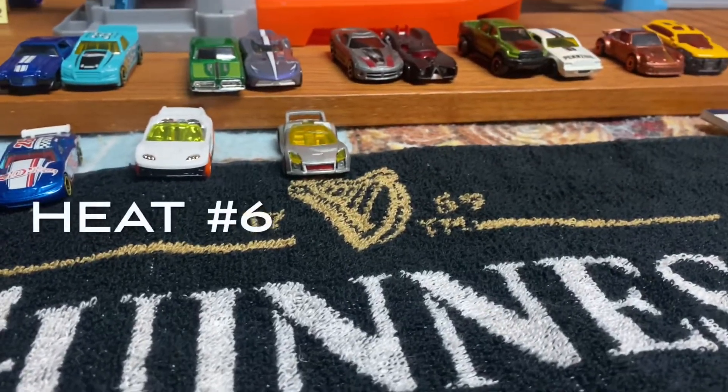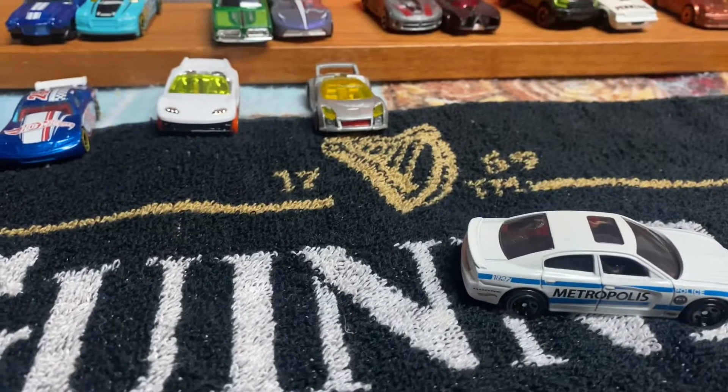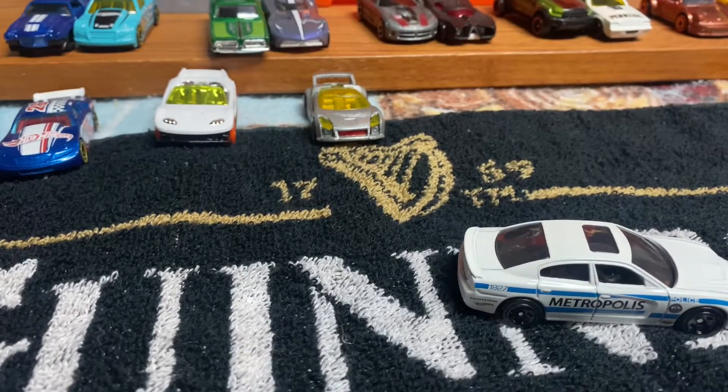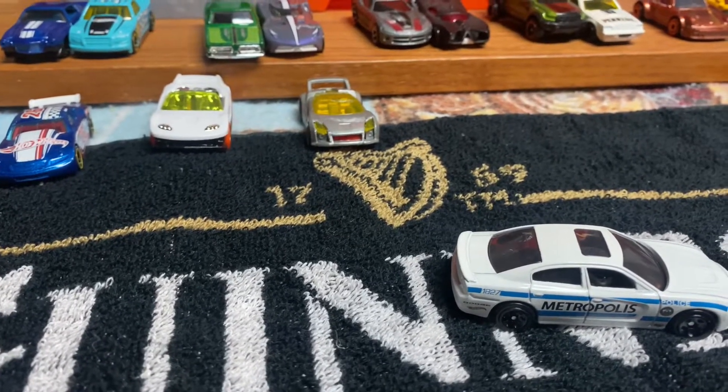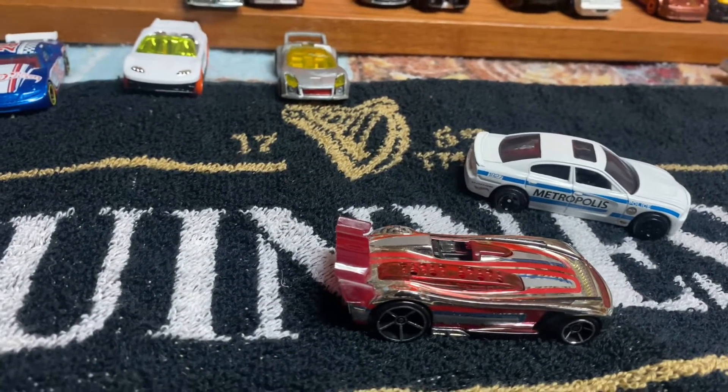Heat number 6 is the Law versus the Mystery Cars. From the Batman 5 Pack, we have the Metropolis 2011 Dodge Charger RT. The Mystery Car team has Battle Spec.